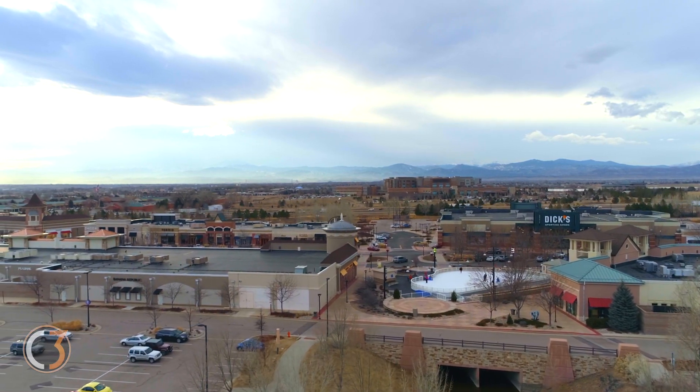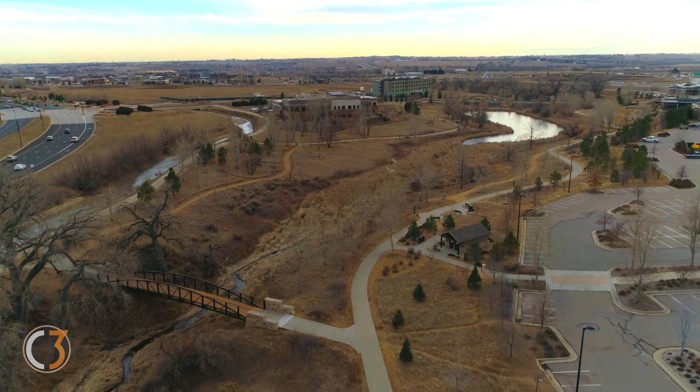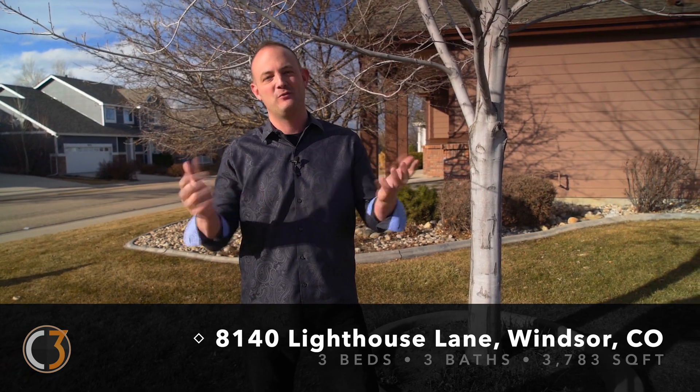We are close to all of Northern Colorado's major cities — Fort Collins, Loveland, Greeley, and Windsor — and we're just a hop, skip, and a jump away from tons of new development, including restaurants, shopping, the Budweiser Event Center, the NOCO Ice Arena, and much more. I look forward to seeing you soon.